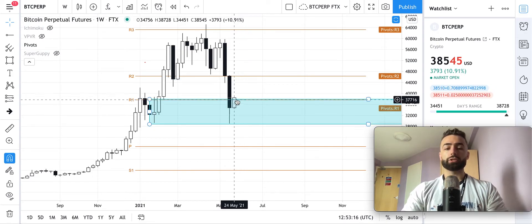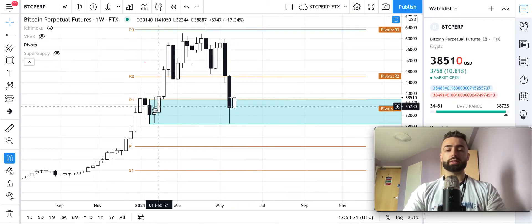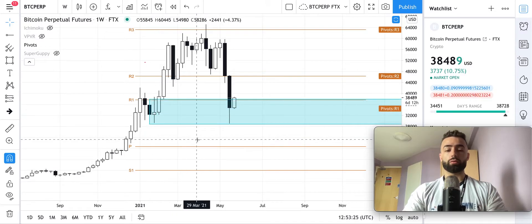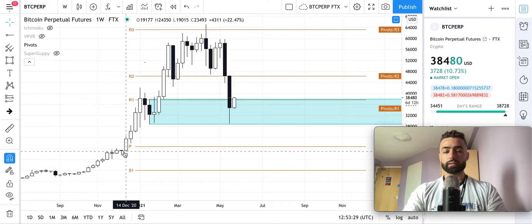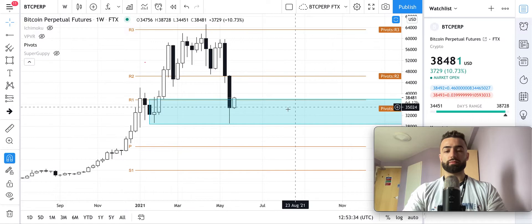I would imagine that this level probably will hold for this first test, because this is the main zone — if we go below it, the next zone where we're going to be looking to form that monthly higher low is going to be down here on this weekly candle from December 7th, which is down at about $19,500.